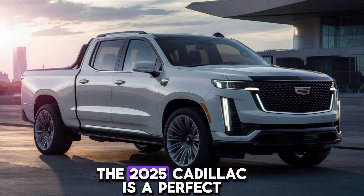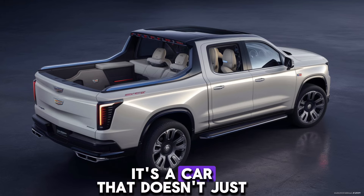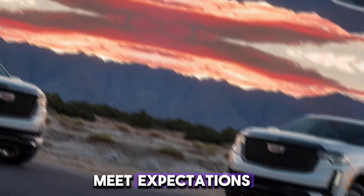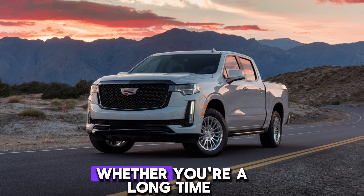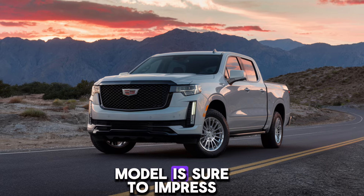In conclusion, the 2025 Cadillac is a perfect blend of luxury, performance, and cutting-edge technology. It's a car that doesn't just meet expectations but exceeds them in every way. Whether you're a long-time Cadillac fan or new to the brand, this model is sure to impress.